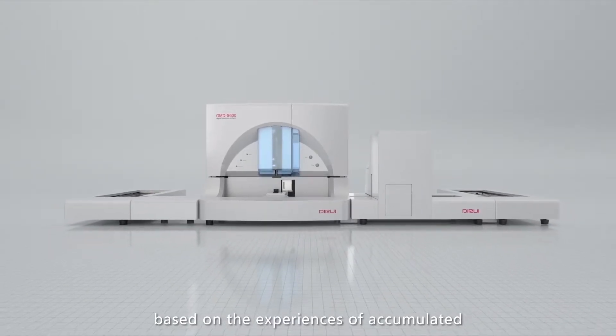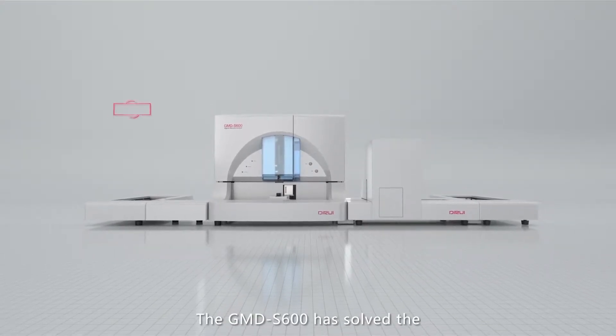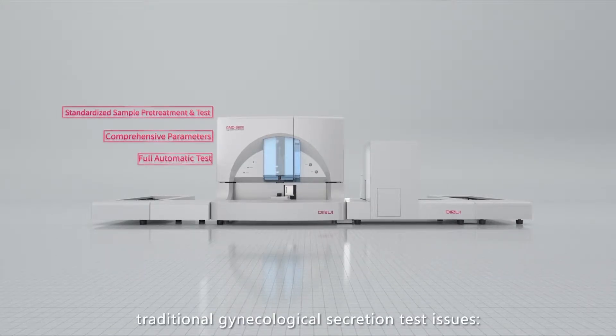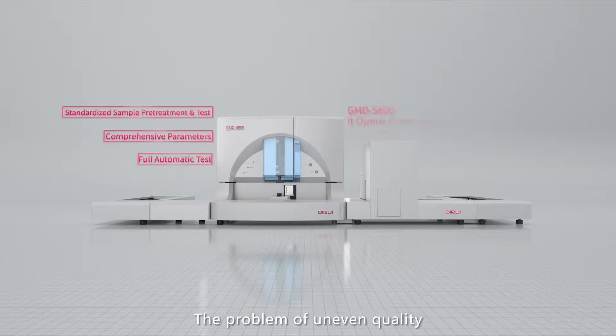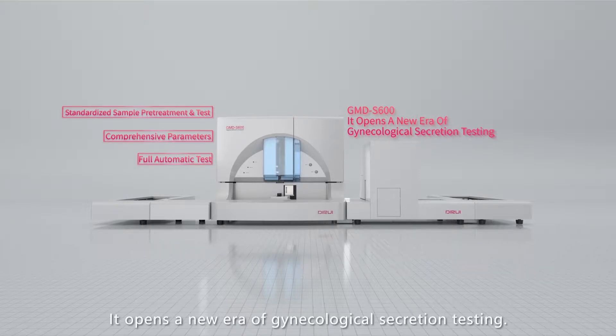Independently based on accumulated research and development experiences, GMD-S600 has solved the traditional gynecological secretion test issues: the problem of uneven quality, incomplete testing items, and human errors. It opens a new era of gynecological secretion testing.